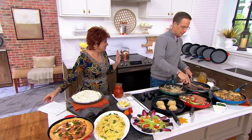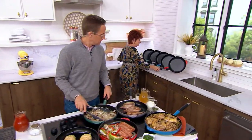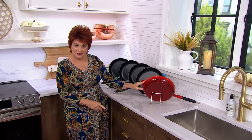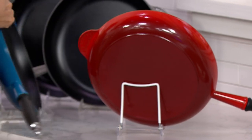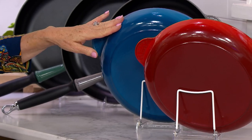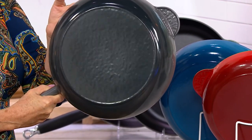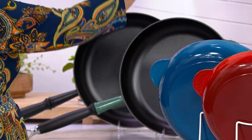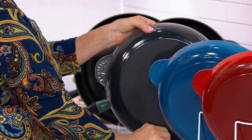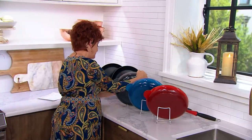I'd like to go through the colors very quickly. This is the Cerise, which sold out so quickly with our today's special value. This is the Marseille, which also sold out this hour. This is that beautiful oyster — absolutely gorgeous — that also sold out in our today's special value. And the artichoke, which has also been one of the items that sold out completely in our value of the day.